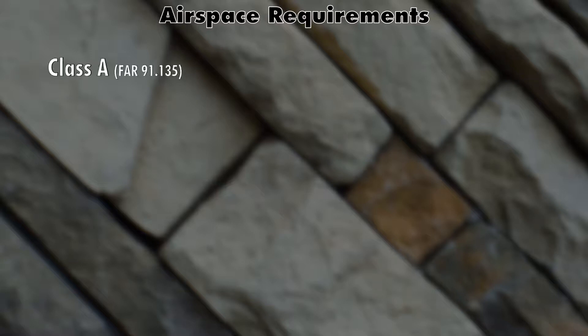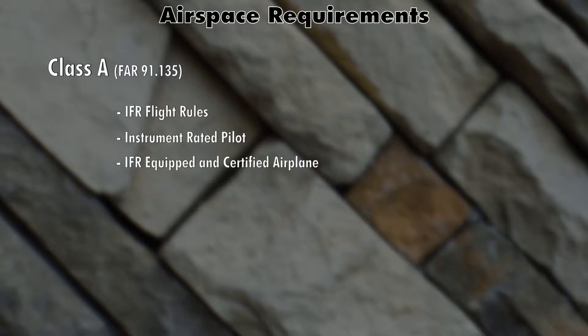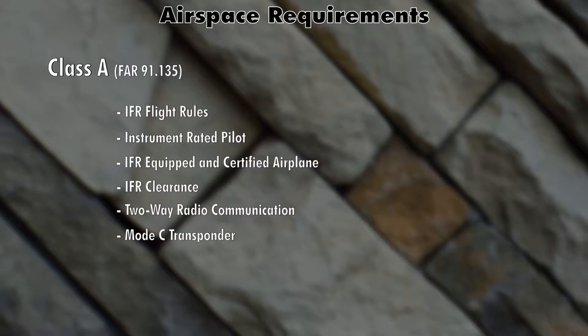Our last airspace is Class Alpha. In order to be in Class A airspace you have to fly under IFR flight rules. IFR means you are instrument-rated and qualified — you can do that with a private pilot with an instrument rating or a commercial with an instrument rating. Your airplane also has to be IFR equipped and certified. On top of that, you have to have an IFR clearance to enter Class Alpha airspace, you have to maintain two-way radio communication, and you need a Mode C transponder anytime you're in Class Alpha.